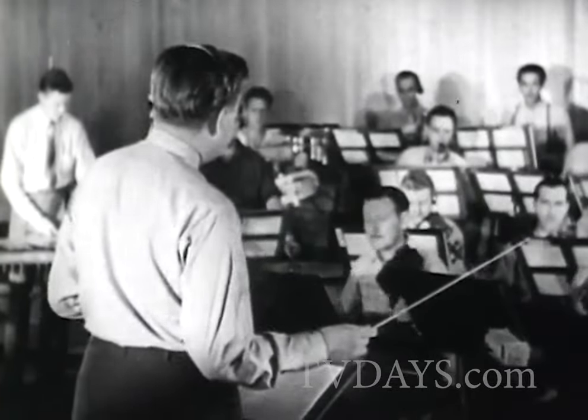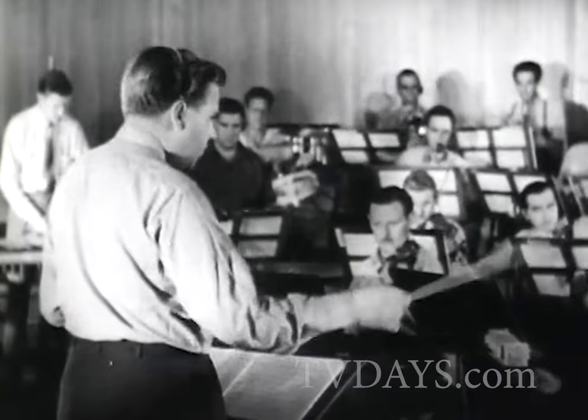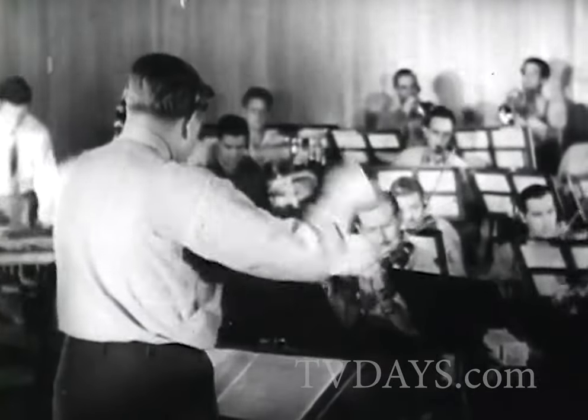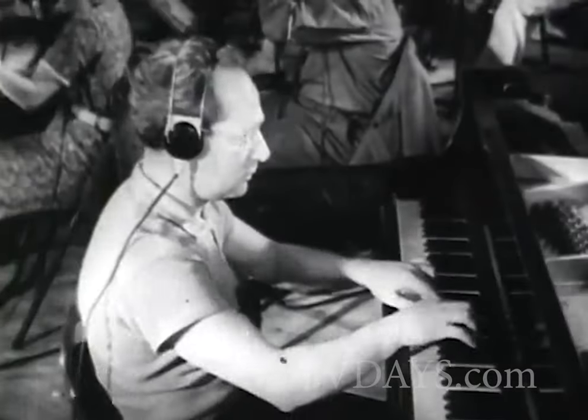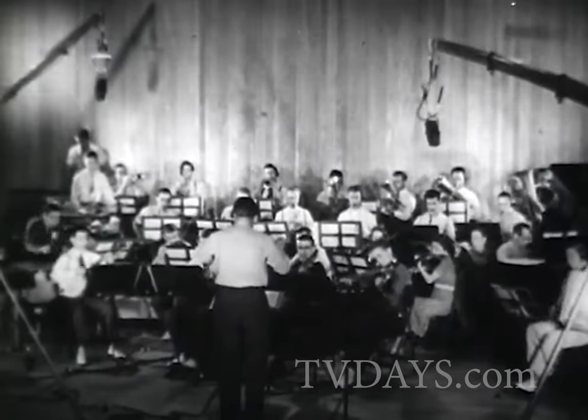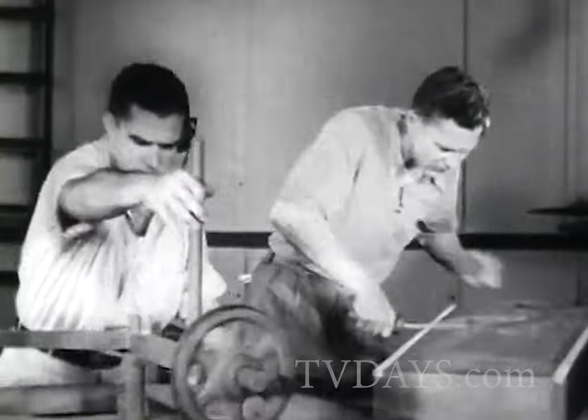Now, a symphony orchestra rehearses the special music score. The sound department swings into action.